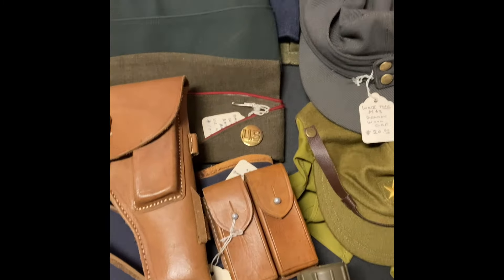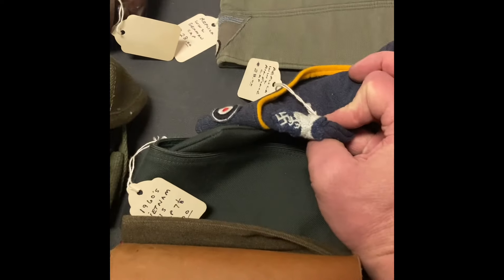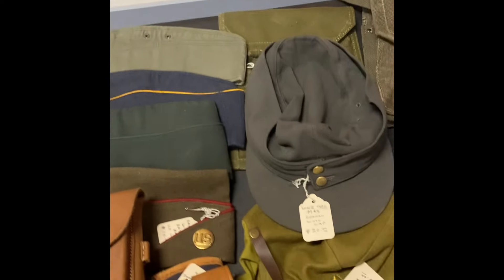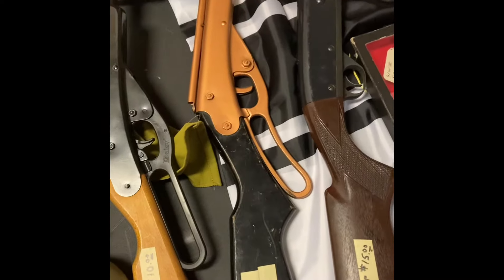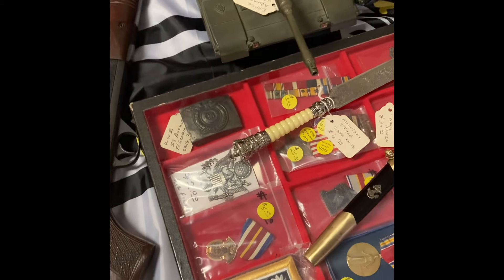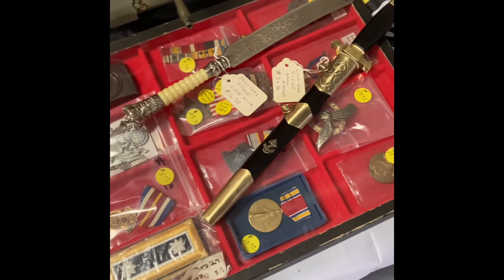There's a holster, ammo pouch, some covers, and what looks like a reproduction Luftwaffe hat — for $28, definitely a reproduction — good for a reenactor. Some canteens, three earlier BB guns, two model tanks, an SS belt buckle steel reproduction, daggers, and some medals.